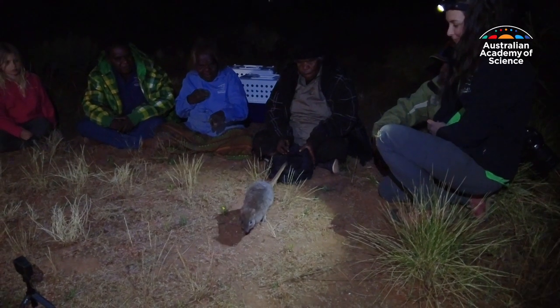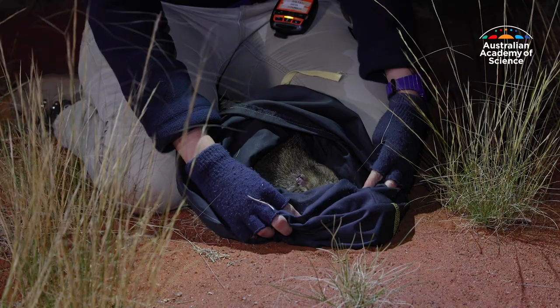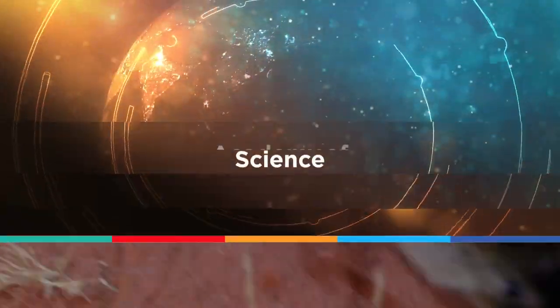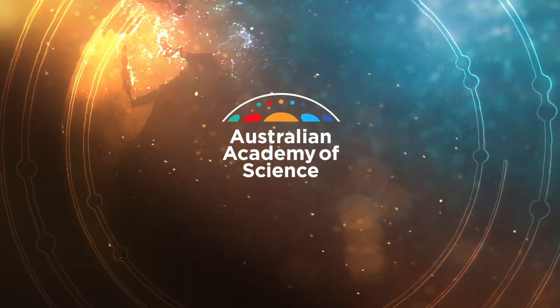Similar reintroduction efforts are also underway in mainland South Australia, giving these little ecosystem engineers the best chance of success. The Australian Academy of Science — because questions need answers.